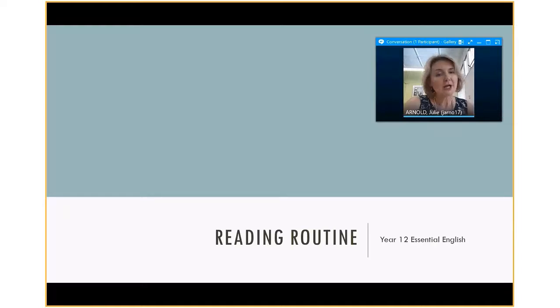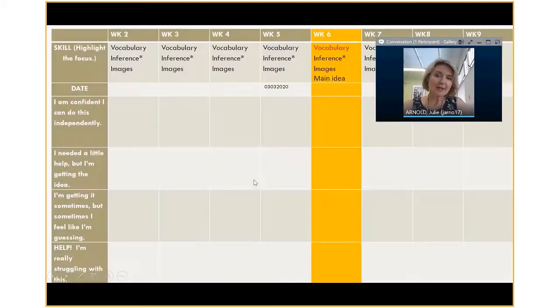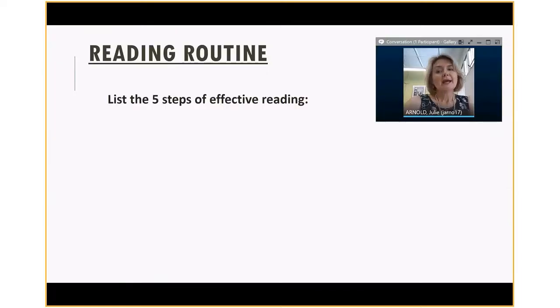All right, so let's go — let's pretend we're kids doing a reading routine. I'm going to speed it up a little bit for the purposes of this video. Let's say you're in an Essential English class. This is what the teacher might say: let's pretend it's week six, we're going to be focused on vocabulary — identifying vocabulary — and we would ask the student to pop the date in there on the recording sheet. There are variations on the recording sheet; as long as the kids are engaged and the teachers can see that these are happening, that's absolutely fine.